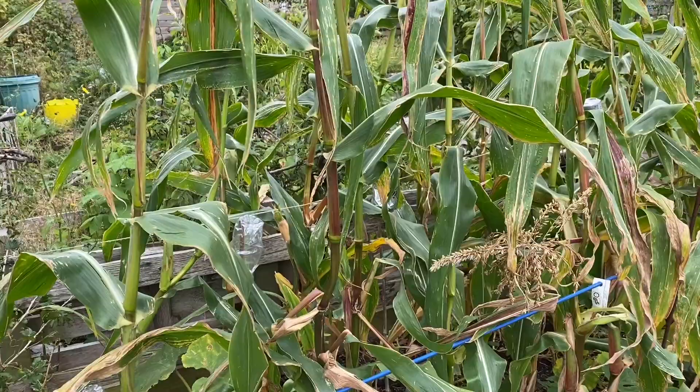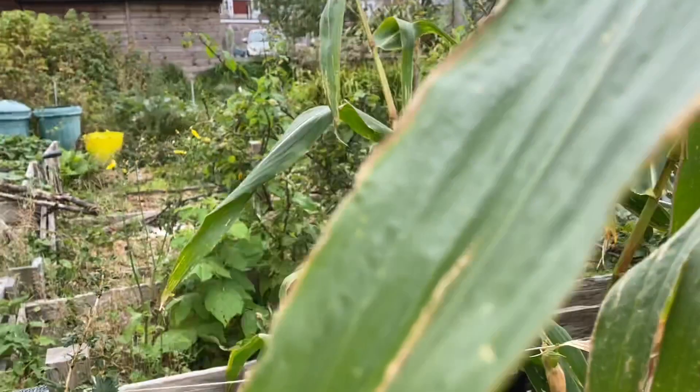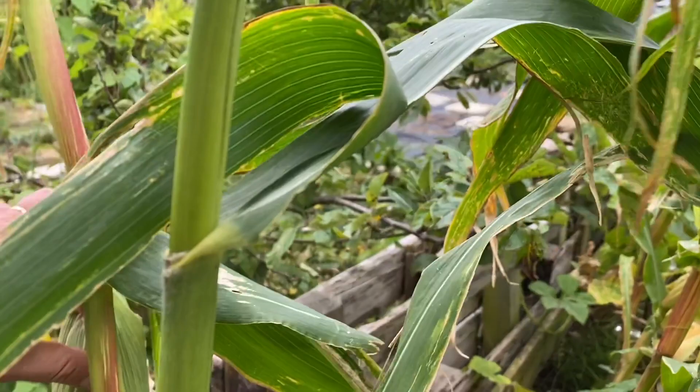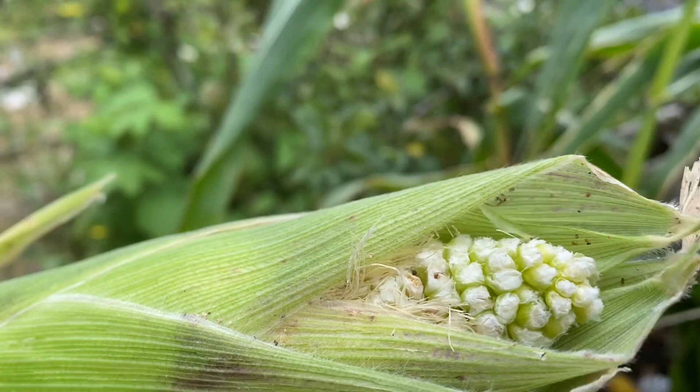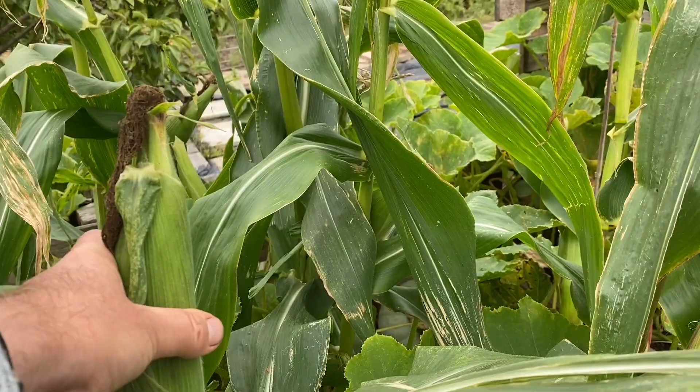The sweet corn is coming to an end now, so I'm clearing one bed a week. I've got three beds and not all the sweet corn are going to be good. We've been harvesting for a few weeks off this bed so most of the really good ones have gone, but they're still decent. As we progress down here, these are the ones that haven't been harvested yet, so these are still in great condition.